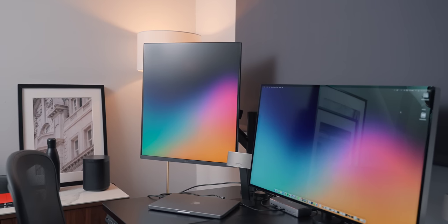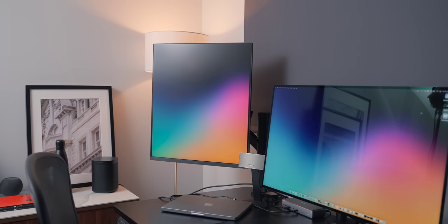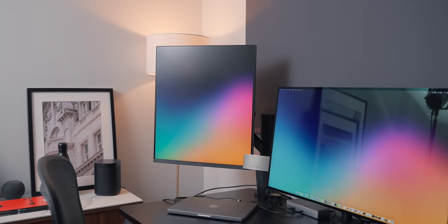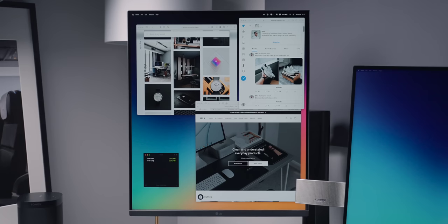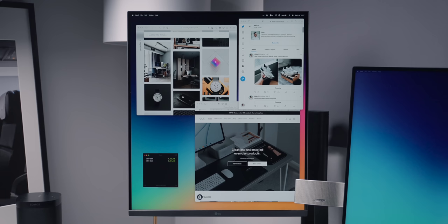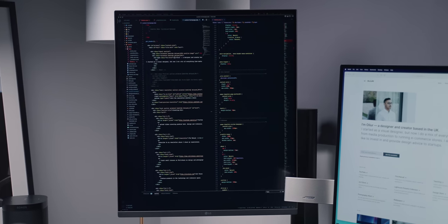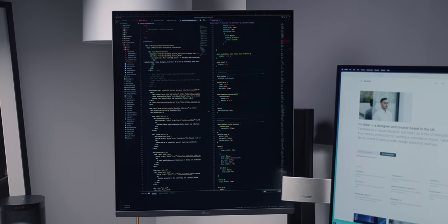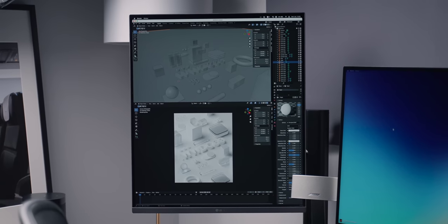The LG Dual Up. I did a video on the Dual Up earlier this year, and it's one of my most popular videos of the year on my channel. Clearly there is a lot of interest in a monitor like this, which is very different from your traditional monitor. Instead of the standard 16 by 9 aspect ratio that most people are used to, this has an aspect ratio of 16 by 18. The resolution is 2560 by 2880, so it's essentially two 1440p monitors stacked together. This is the ideal monitor for productivity-based workflows that require a portrait orientation. I can see software engineers, web designers, CAD designers, and 3D artists getting a lot of benefit from it.